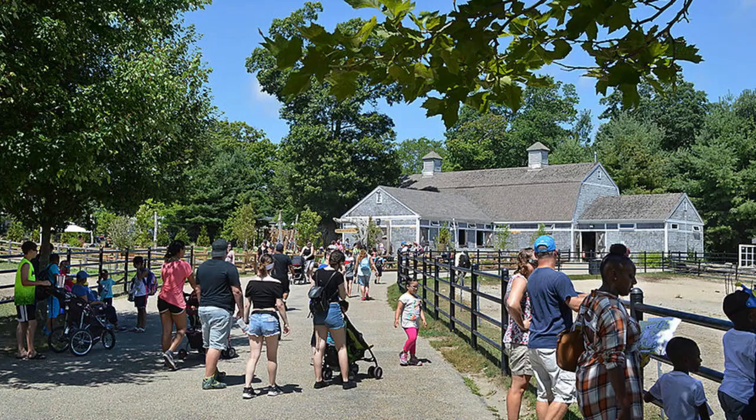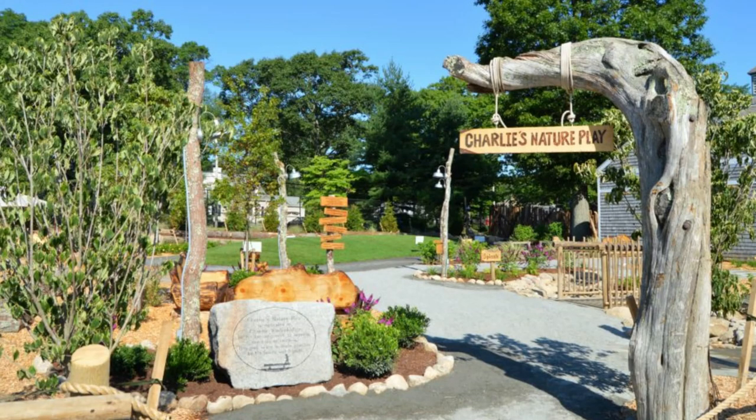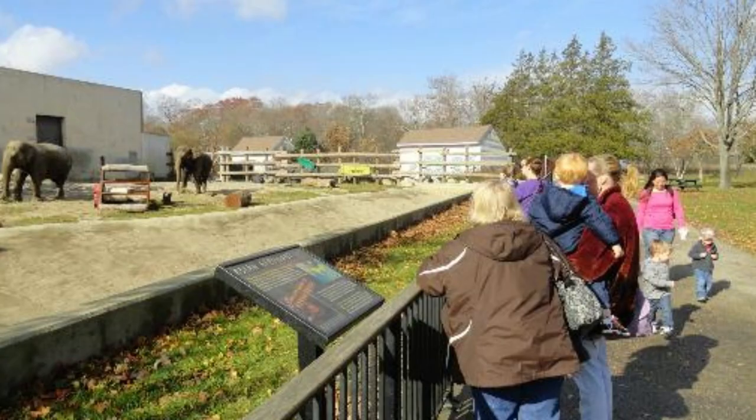Number three: if you have kids, you have to visit the Buttonwood Park Zoo in New Bedford. They are just incredible there. They give back to the community and do a lot of fundraising and community work, so I'm always happy to support them. It's a really well-run zoo and it's never super crowded. We have a membership there. Bring your stroller or a little wagon to cart the kids around in. My favorite animal is the sloth, but they also have elephants, which my kids love. Highly recommend the Buttonwood Park Zoo.